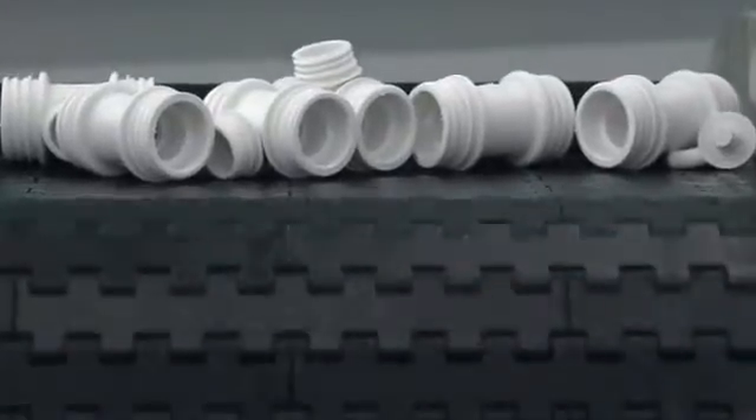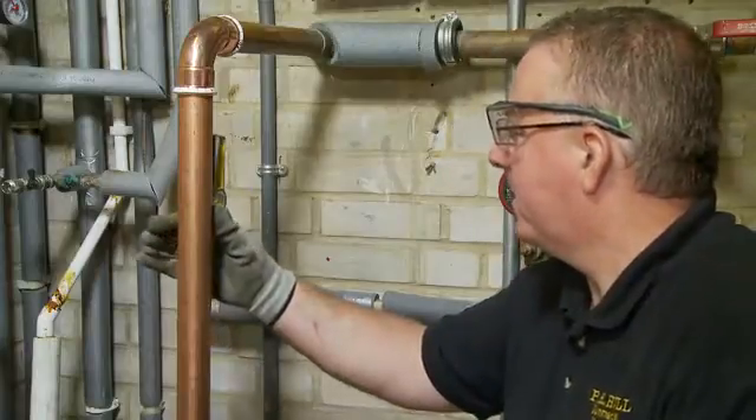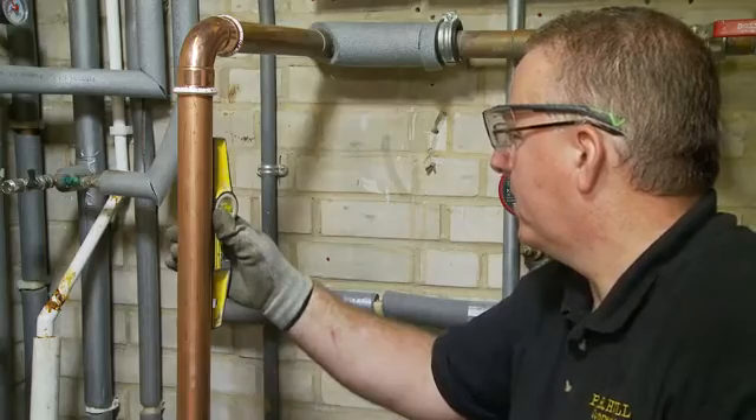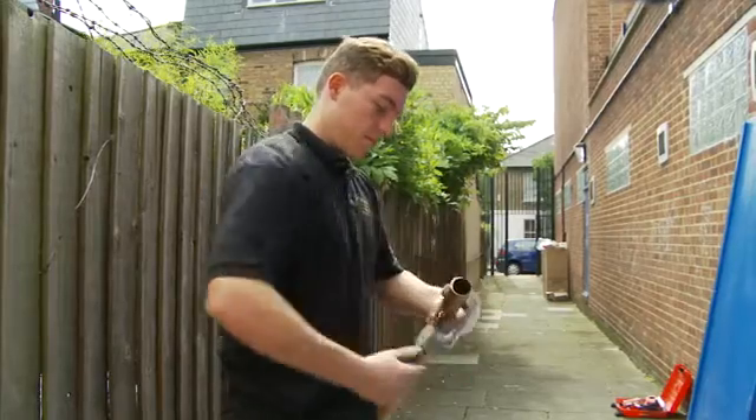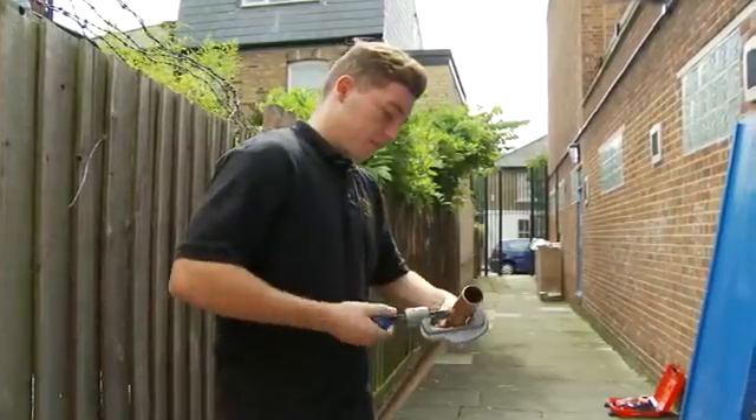The mainstays of modern plumbing and heating — those clever little gadgets and gizmos we all take for granted but couldn't live without. You use them day in and day out. They get the job done as efficiently as possible. Don't they?